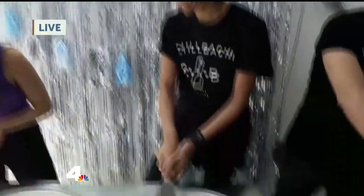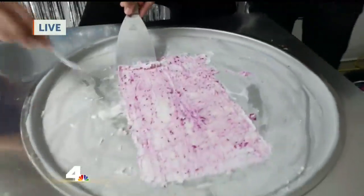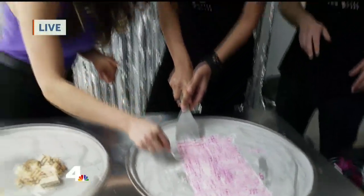All right, ready to roll? Let's try it. I have to take a quick bite — that is really good, guys. Thank you so much. That's a great roll!